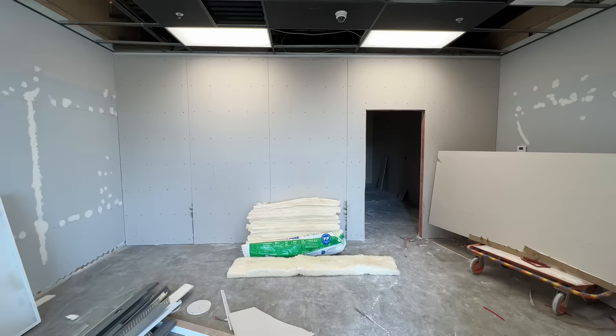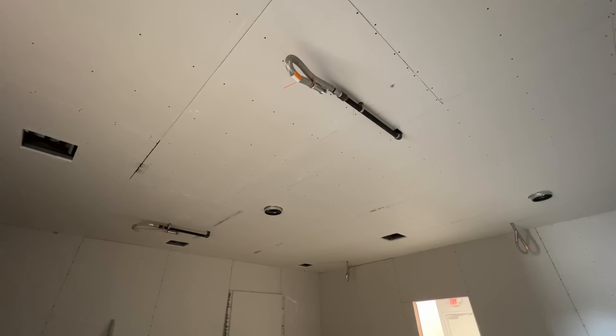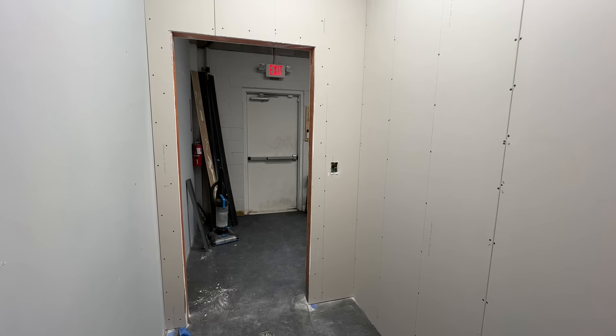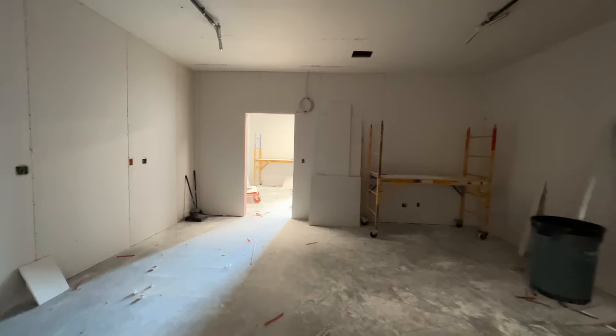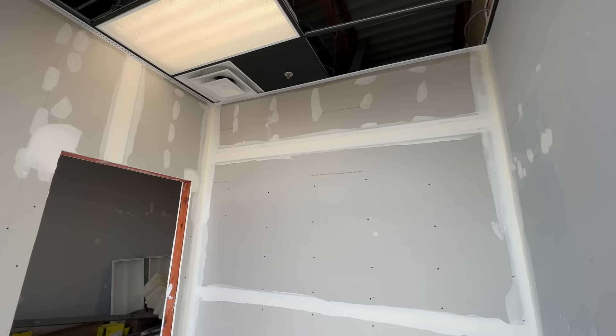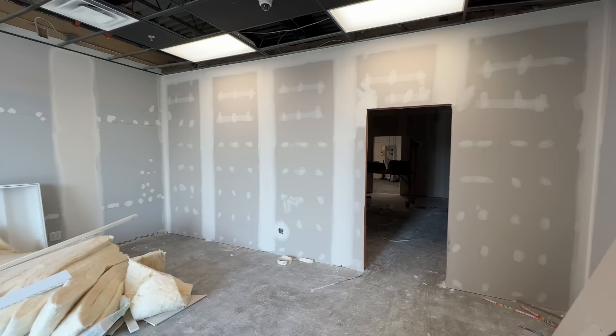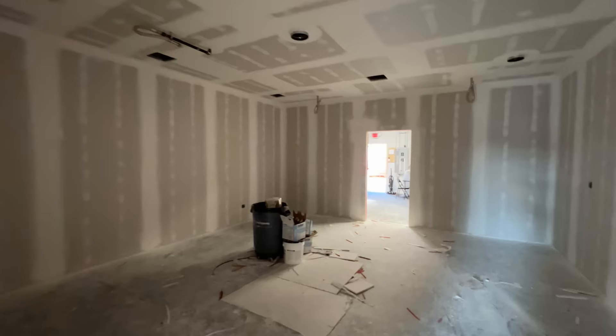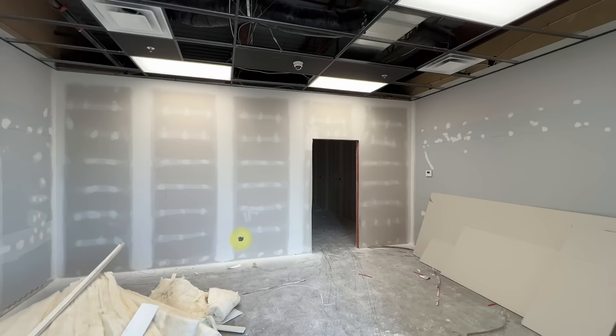They got all the drywall up - the front, the studio, the ceiling, and the back. It's nice to see everything coming together, though also a little daunting because that meant painting was coming up. But not before tape and mud. The first coat fills in gaps with tape to keep all the seams together. A second coat spreads out the mud. After a final coat and a ton of sanding, everything was nice and flat. The mudder even filled in a crack in the old wall that was giving me trouble with cheap spackling compound.